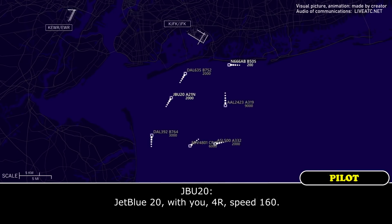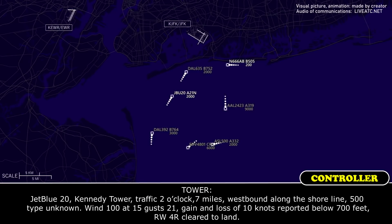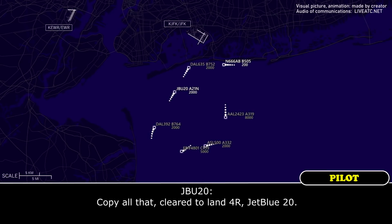Trap clear 20, with your 4-Right, squawk 160. Triple 20, Kennedy Tower traffic 2 o'clock, 7 miles westbound along the shoreline at 500 feet. Type unknown. Wind 100 at 15, gusts 21. Gain and loss of 10 knots reported below 700 feet. Runway 4-Right, clear to land. Got all that — clear to land 4-Right, Triple 20.